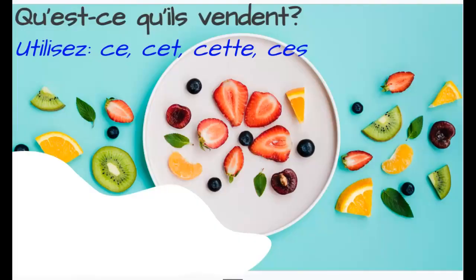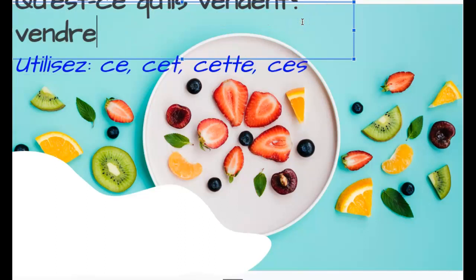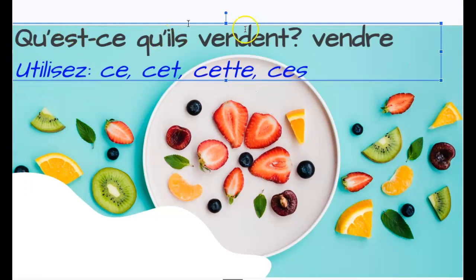Voilà la question: Qu'est-ce qu'ils vendent? Vendre comes from the verb vendre, which means to sell. So, if I'm saying qu'est-ce qu'ils vendent, you know now what I'm asking. You are going to say ils vendent, and then I want you to use ce, cet, or cette.